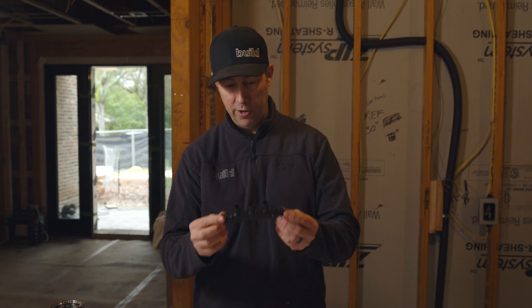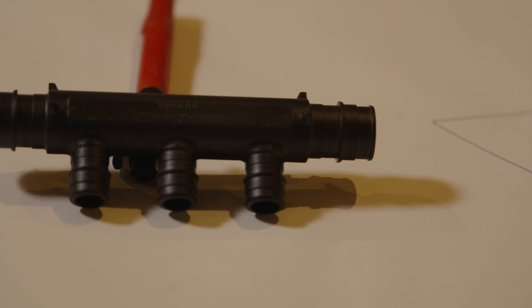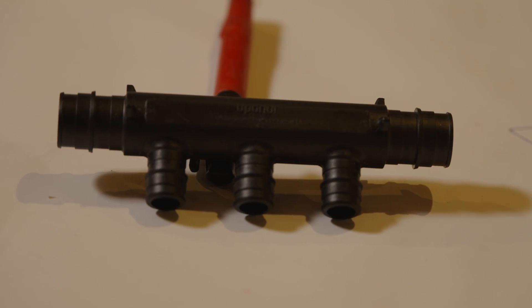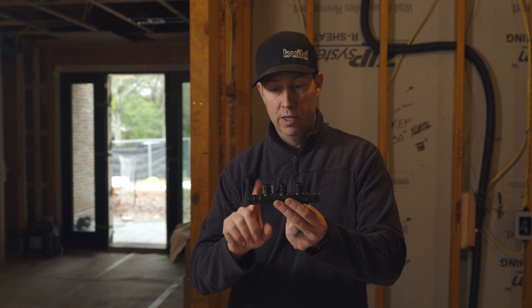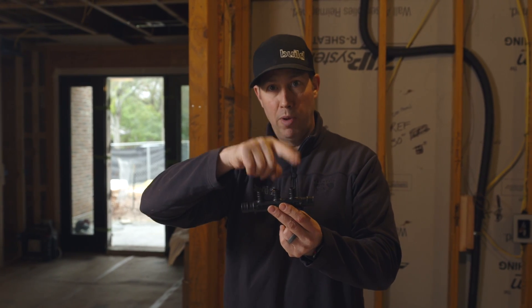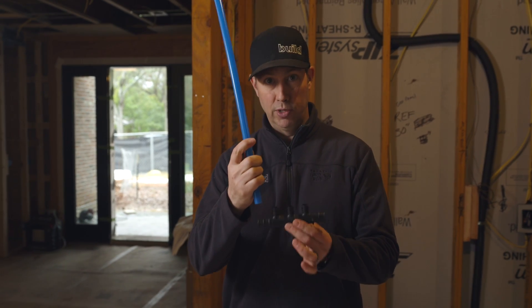The last thing about fittings: Uponor makes these multi-port tees and I use a bunch of these throughout my house. When you're using a racetrack design — the Uponor Logic system — for a recirc line, these are really handy. I've got a three-quarter line charged with hot water, and then I can pop off right here with half-inch PEX lines to go to various fixtures in the house. I really like these multi-port tees.